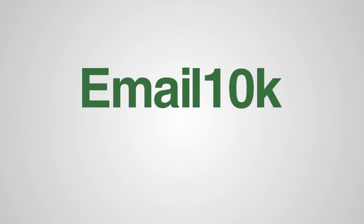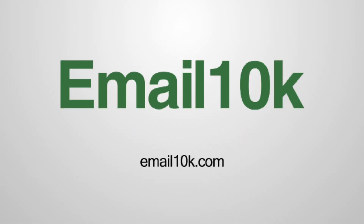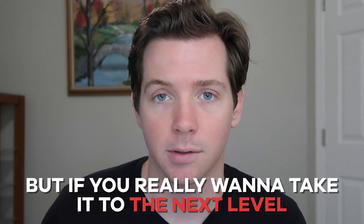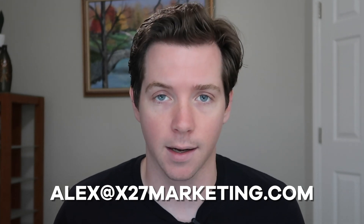This video is brought to you by email 10K — learn how to book meetings with billion dollar brands and take your company to the next level at email10K.com. I've sold a bunch with Gmail addresses and I talk about how you can sell and do your business without a website a lot. But if you really want to take it to the next level and be a professional, you need a website and you need a professional email address.